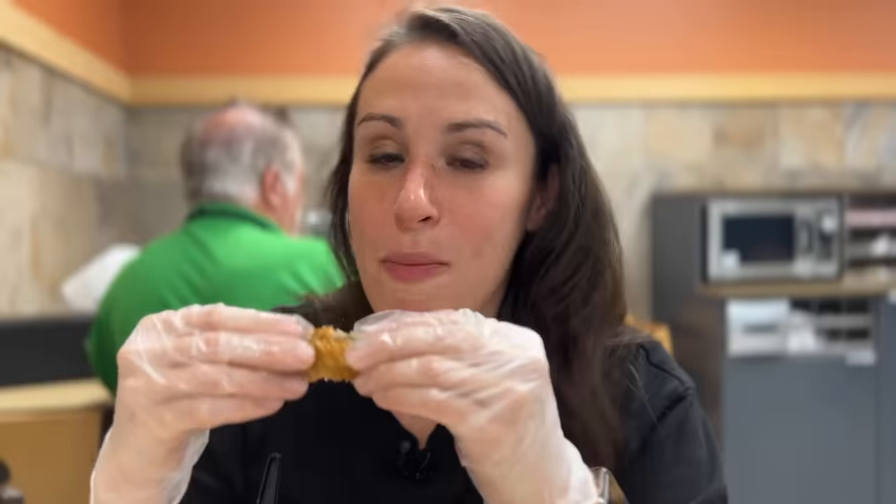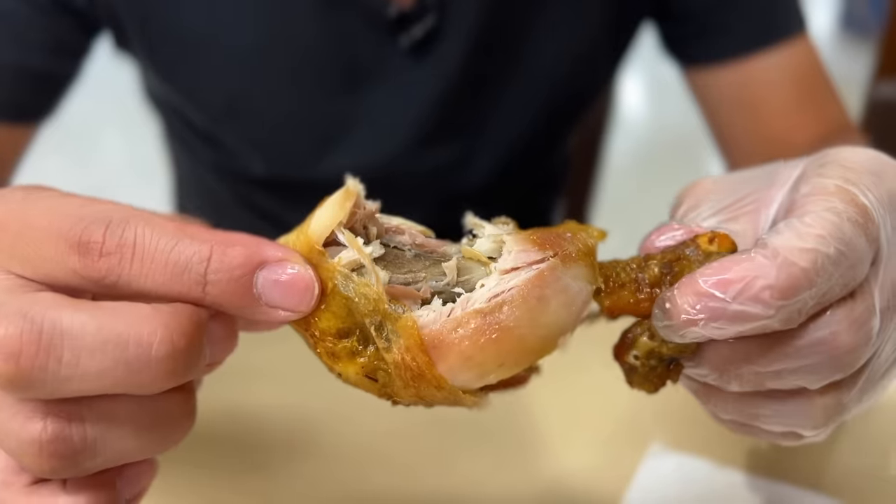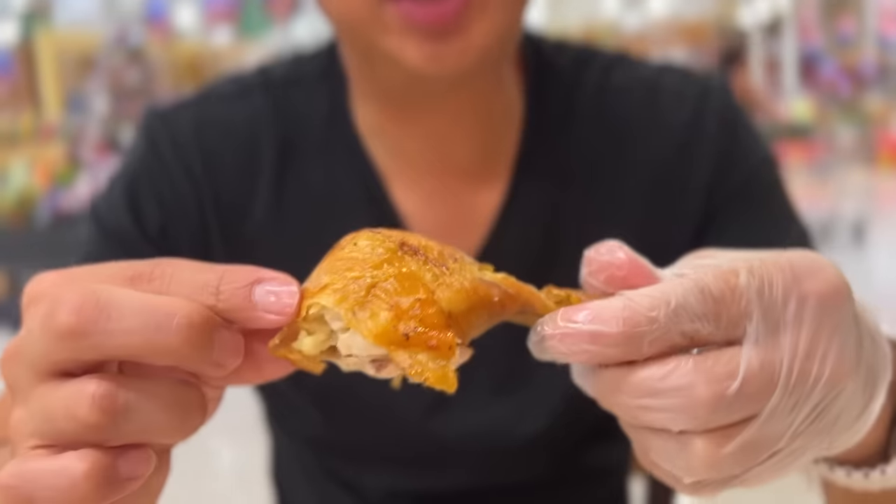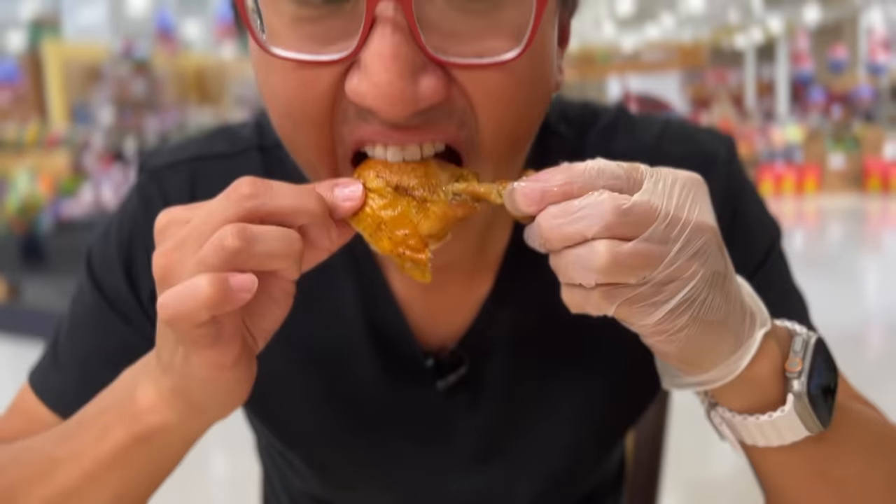I know where it goes on my list — right under Whole Foods. Sam's Club wins on skin. This skin tastes more like it's not going to kill me — the sodium is probably a lot less. Does it taste better than Sam's? No. The breast is a lot drier than Sam's. The moisture level on Sam's is bomb. Publix, you're going on the bottom.